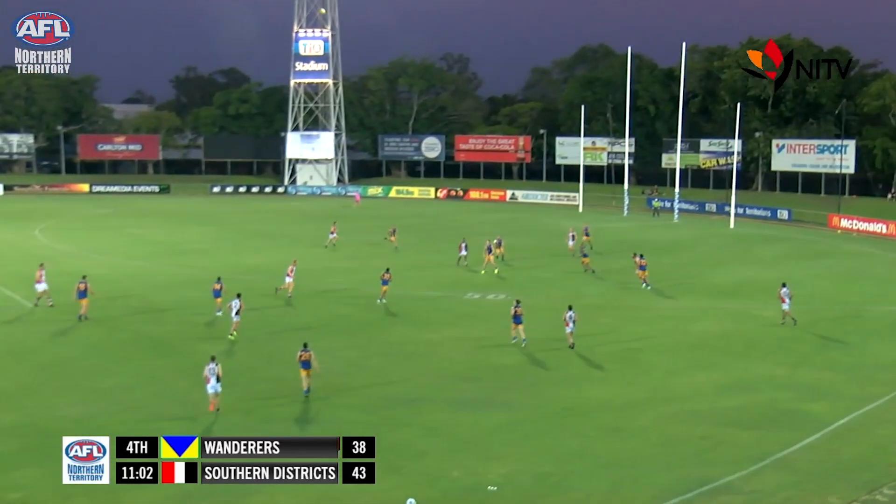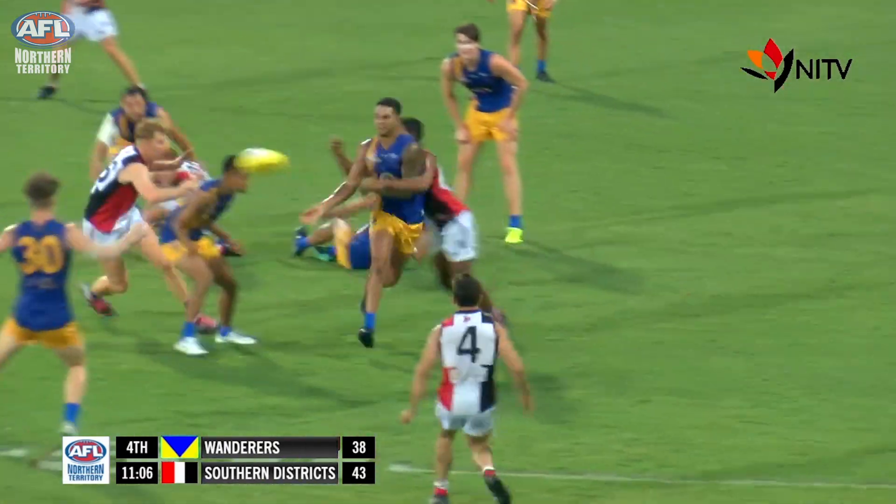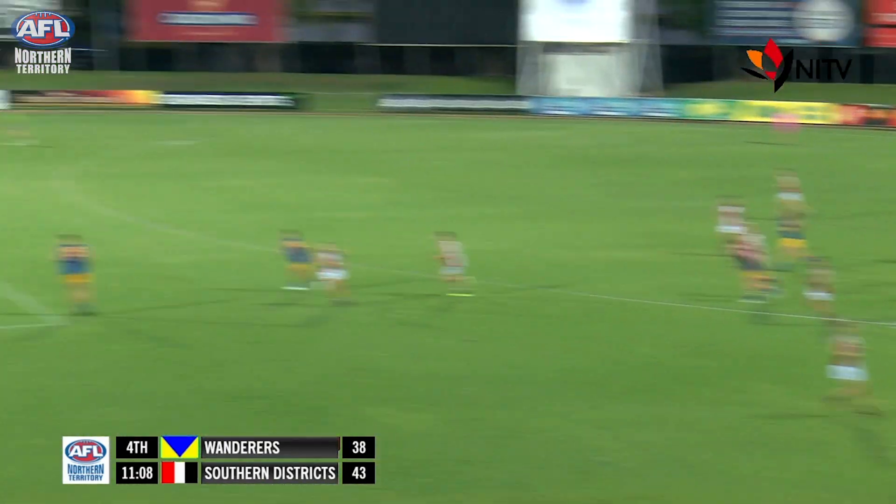Bosley pumps it to the vacant goal square and it's across the face for a behind. Five point lead to the Crocs, kicking with the wind. A huge fly-by. Bosley couldn't bring it to ground. Hodgson will clear.